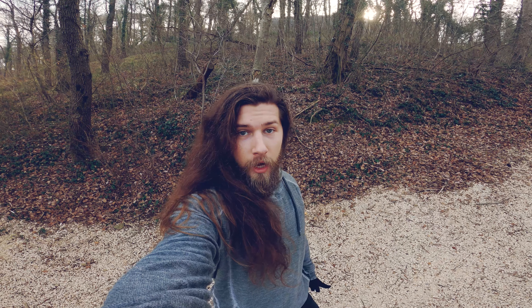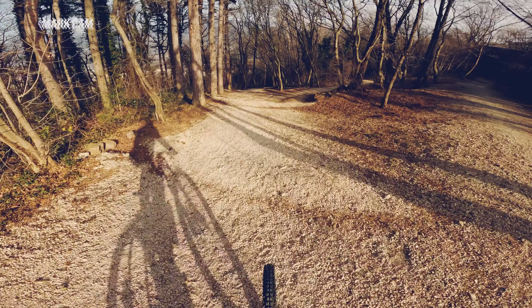Hello everyone and welcome to the top of Boschetto DH. I'm going to take you on a POV tour today and add in a few bonus features, so let's get going!